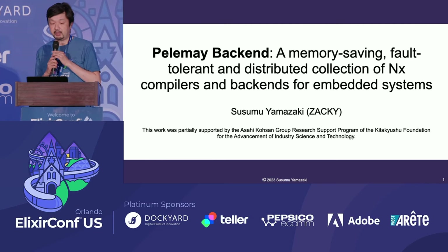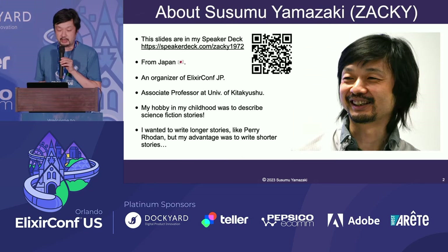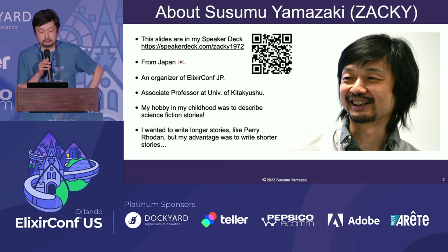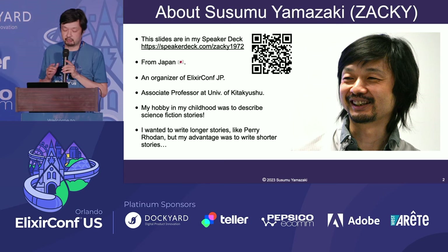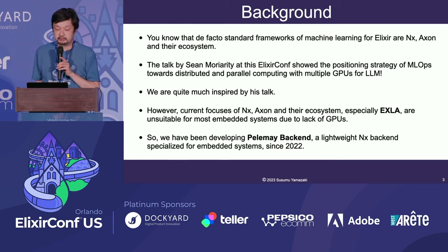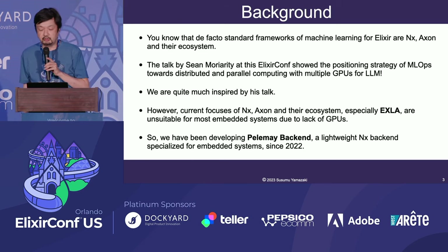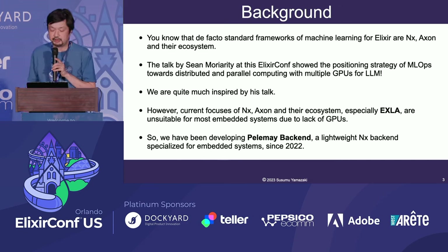My title is Pyramid Backend — Memory Saving, Fault-Tolerant and Distributed Collection of NX Compilers and Backends for Embedded Systems. I'm Susumu Yamazaki. The de facto standard frameworks of machine learning for Elixir are NX, Axon, and their ecosystem. The talk by Cien Moriarty at this ElixirConf showed the positioning strategy of MLOps towards distributed and parallel computing with multiple GPUs for LLMs, and we were quite inspired by that talk.